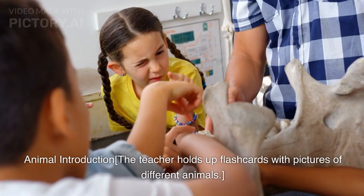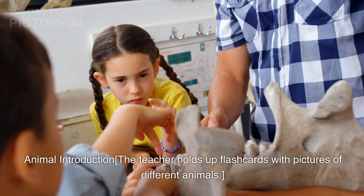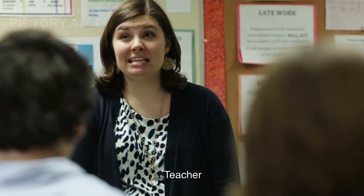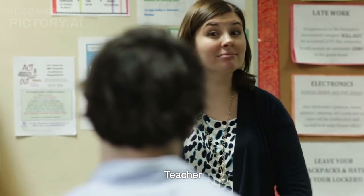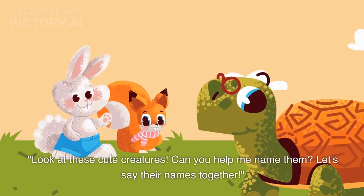The teacher holds up flashcards with pictures of different animals. Look at these cute creatures. Can you help me name them? Let's say their names together.